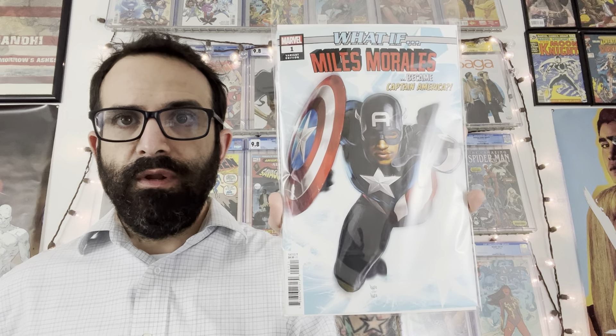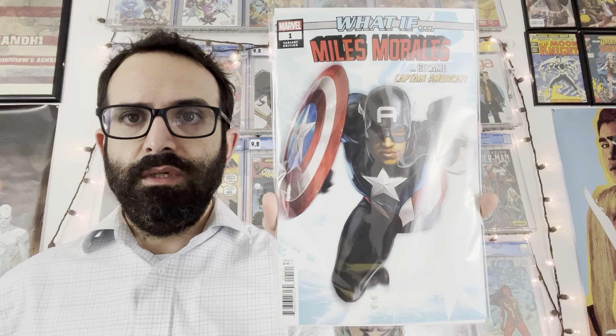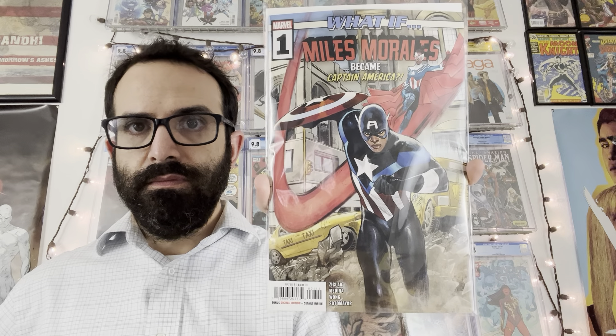Here is the second printing for Star Wars: Darth Vader issue 20. And since we're in Star Wars, here is Star Wars: The High Republic issue number 15 — this is the one-in-25 incentive cover.